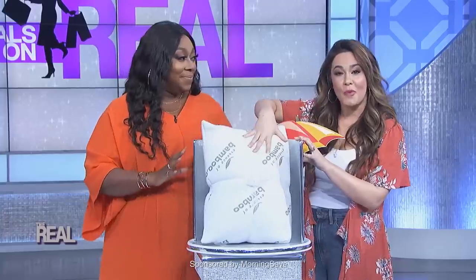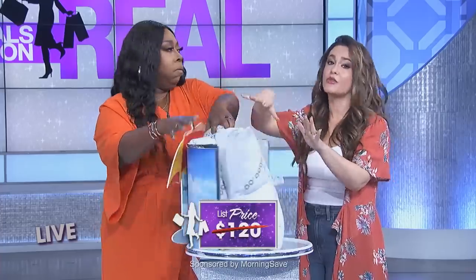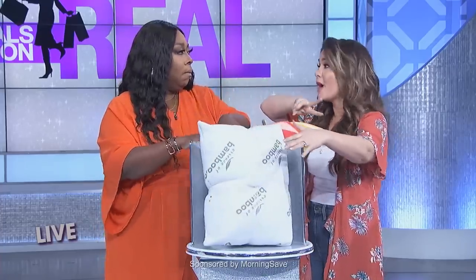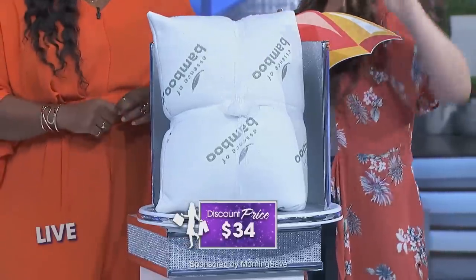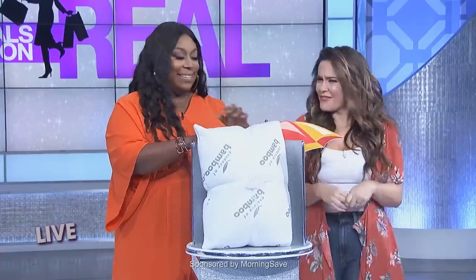They come in a two-pack. They cost as much as $120, but our deal is 34 bucks for two pillows — while supplies last, that's 72% off. I'll be seeing everyone reading this book on the beach this summer. Thanks, Shay.